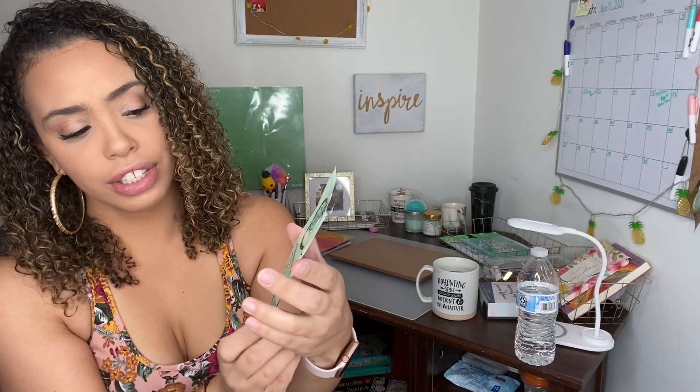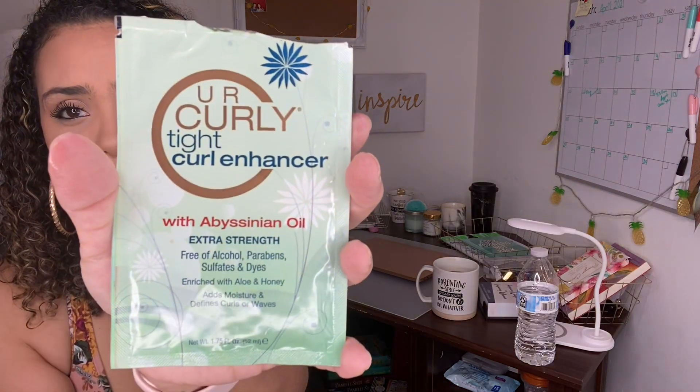The last hair product is the You Are Curly Tight Curl Enhancer Extra Strength. I already opened and used it — I used it when my hair was still wet out of the shower and I love it so far. It smells so good, it's aloe and honey. Definitely will buy more of these.